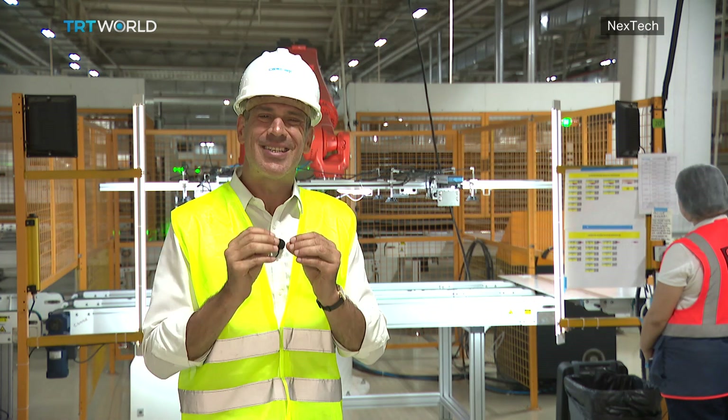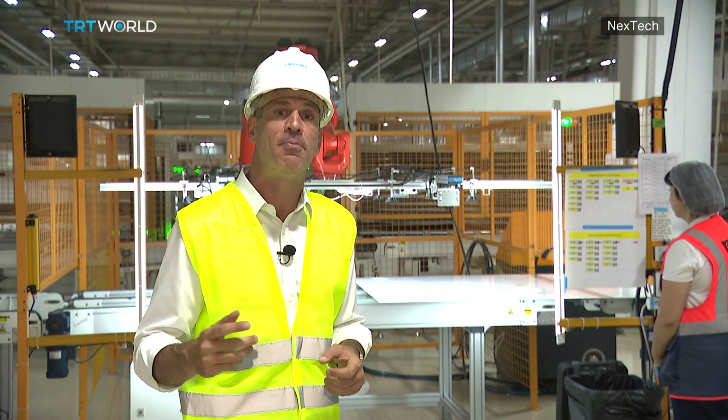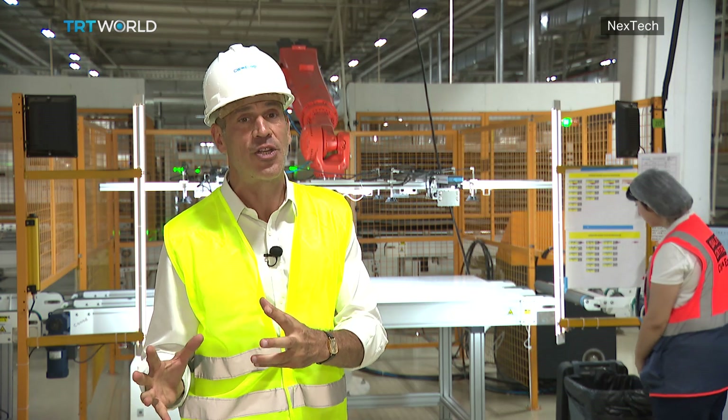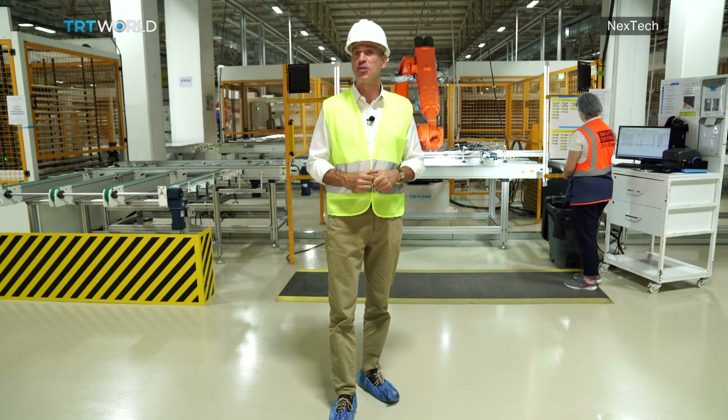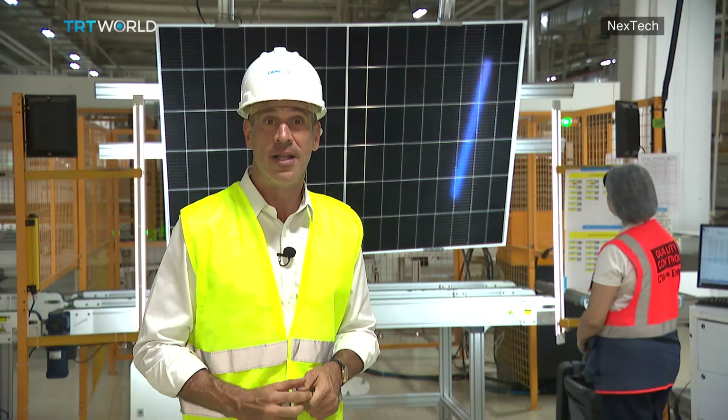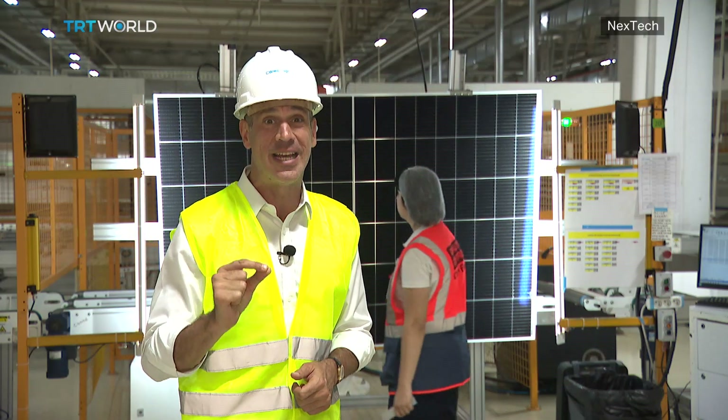How long does it take? About seven hours from the first layers being fused all the way to packaging. In the end, this facility can produce up to 7,000 solar panels every single day — that's about one panel every 10 seconds.